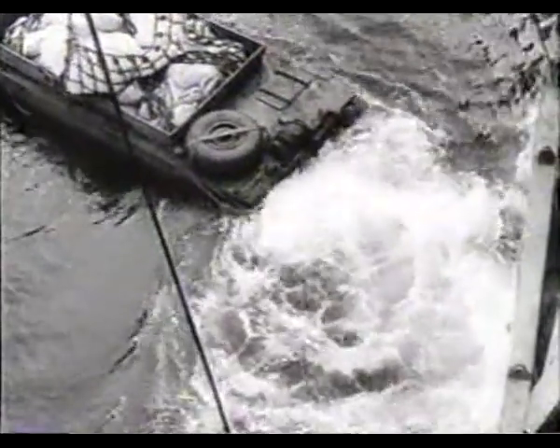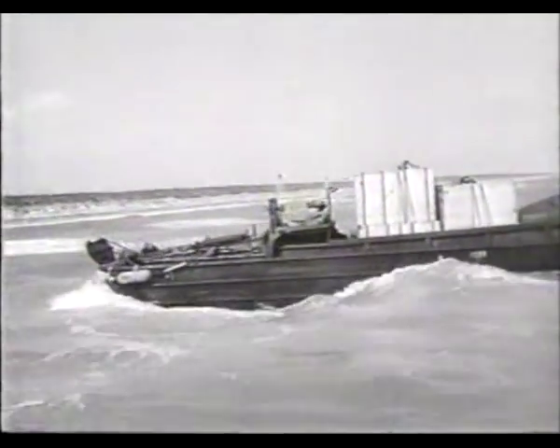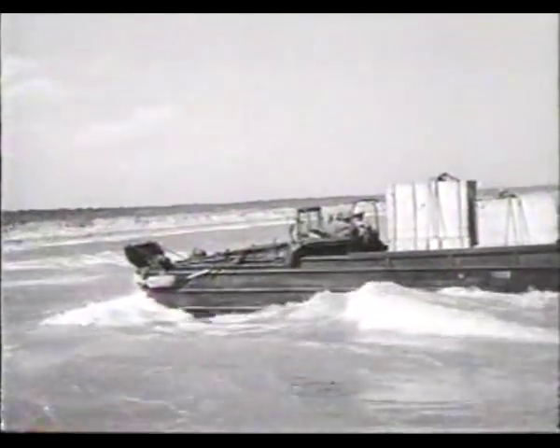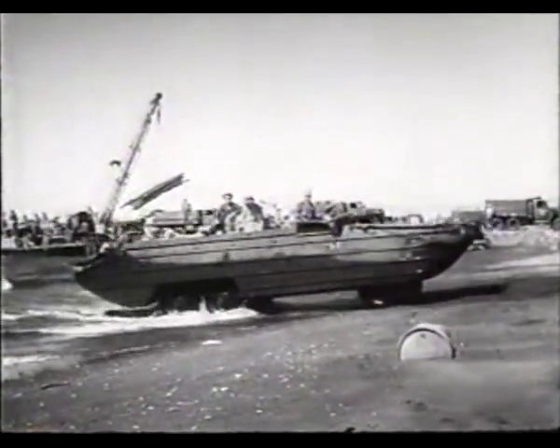Designated DUKW, but called the Duck, the hybrid vehicle could carry supplies inland like a landing craft. But once it reached the beach, it could continue rolling inland and deliver its load wherever it was needed.